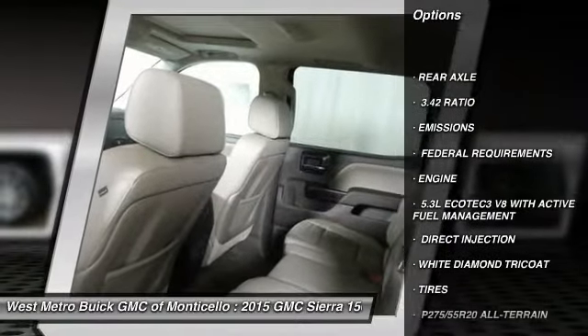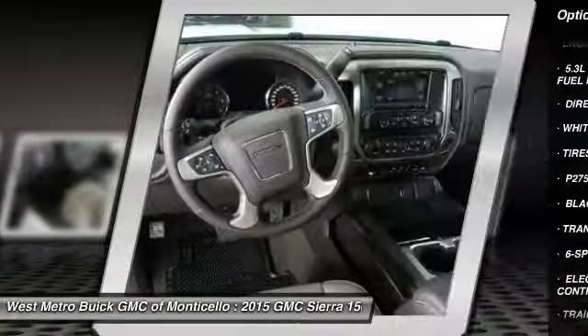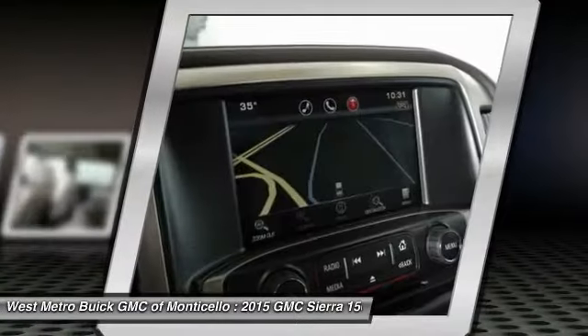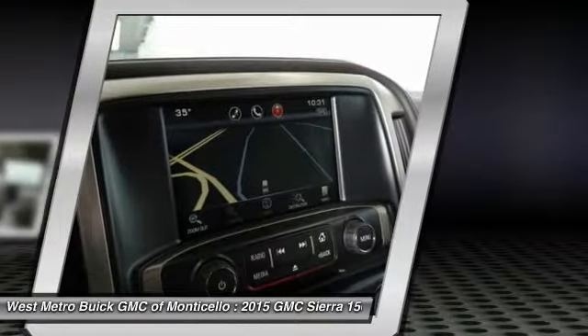Traction control, anti-lock braking system, power passenger seat, running boards, navigation system, four-wheel drive, HomeLink garage door opener, Bluetooth wireless data link for hands-free phone, front air conditioning, power steering.